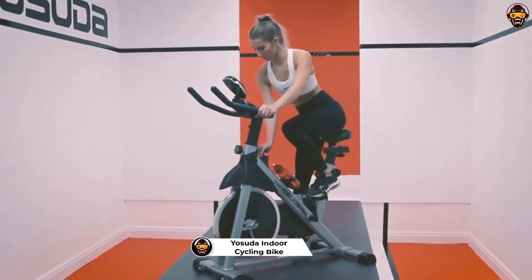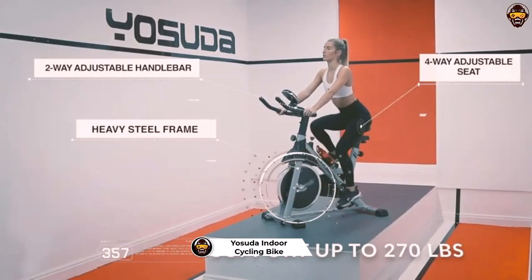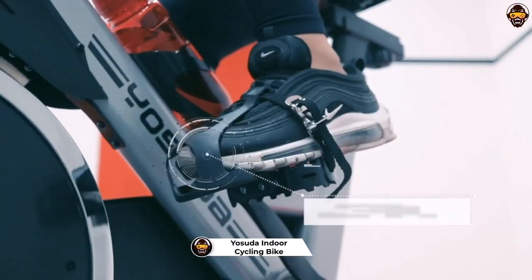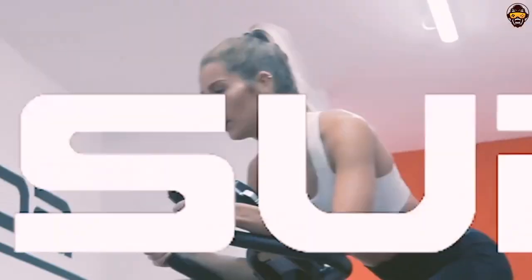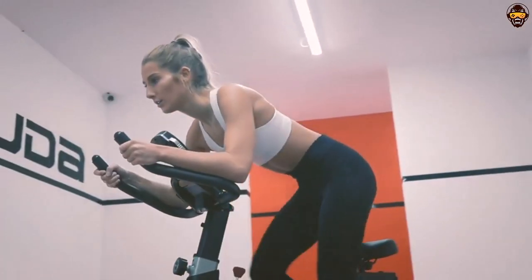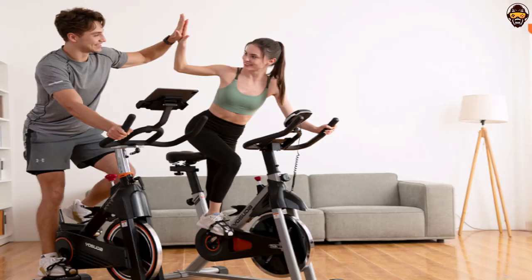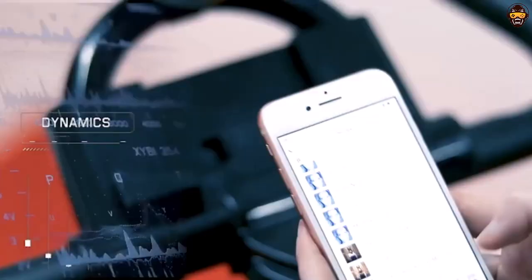Number 4: Yasuda Indoor Cycling Bike. The Yasuda Indoor Cycling Bike stationary bike is the perfect choice for those looking for the best upright exercise bike — whether it be seniors, athletes, or anyone looking to have an effective and efficient workout in the comfort of their own home. The smooth belt-driven system provides a quiet and comfortable ride and allows users to customize the bike for their specific needs.